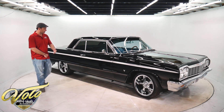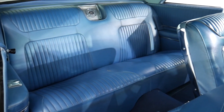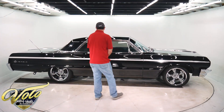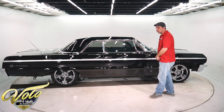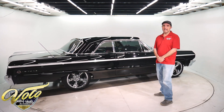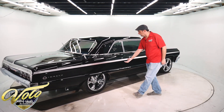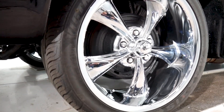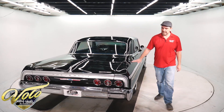Obviously it's gorgeous. It's a factory black car with blue interior — it was born that way. I got this car right out of Alabama, where it's lived its entire life. Rust free. This is probably the cleanest body I've seen on an Impala. Around the wheel well lips you'll find the original pinch welds, and the bottom of the doors, fenders, and underneath the car — it's just about as rust free as you'll ever find one.